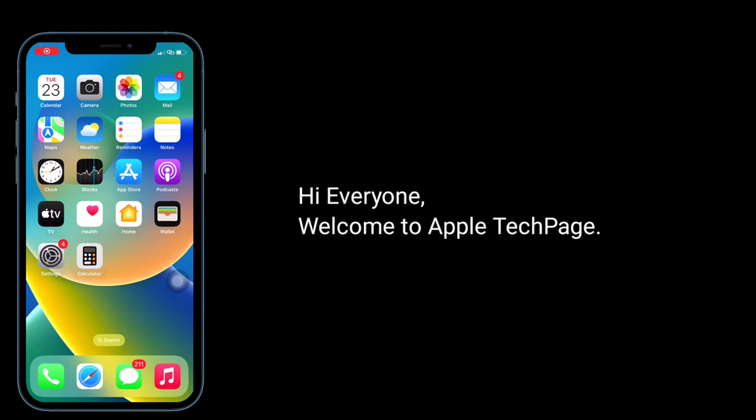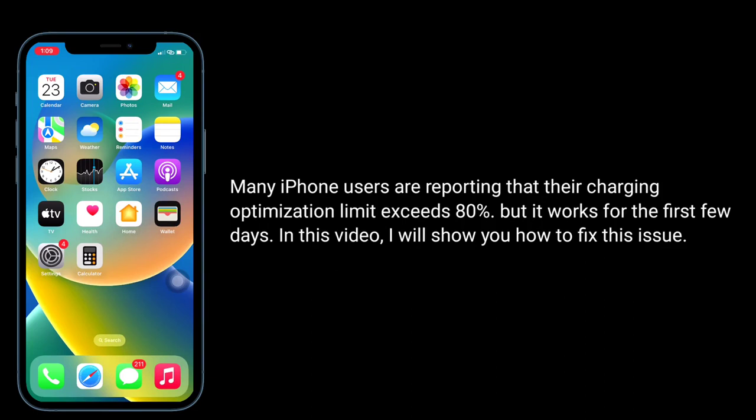Hi everyone, welcome to Apple Tech Page. Many iPhone users are reporting that the charging optimization limit exceeds 80 percent, but it works for the first few days. In this video, I will show you how to fix this issue.